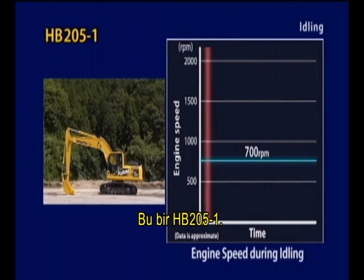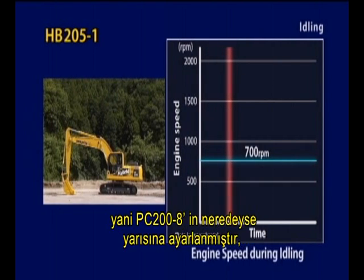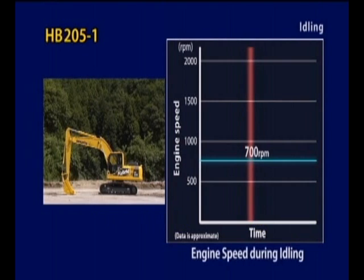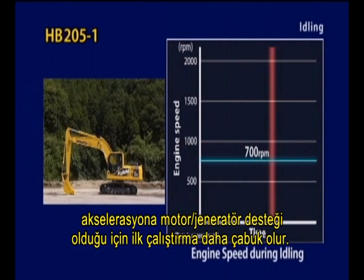This is the HB205-1. Auto deceleration is set for an engine speed of about 700 RPM, half that in the case of the PC-200-8, which reduces fuel consumption. After beginning operation, start-up is quick, even if the idling speed is slow, since the motor generator assists acceleration.